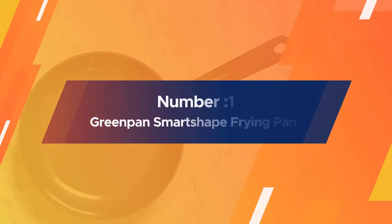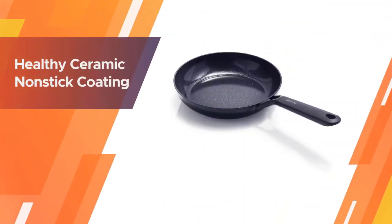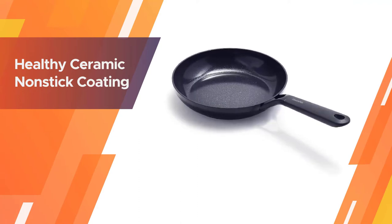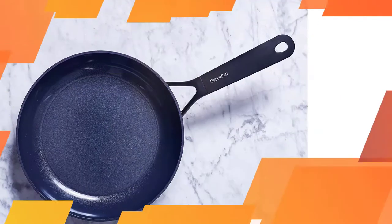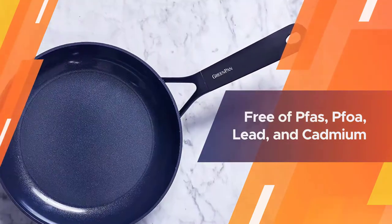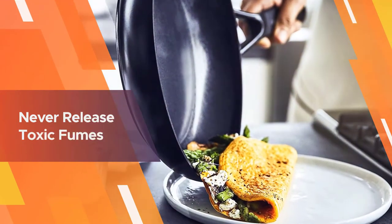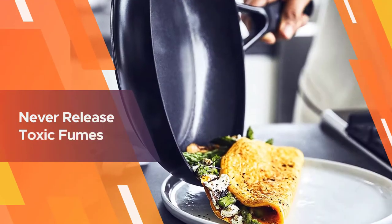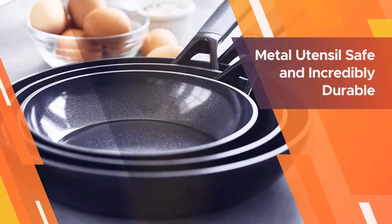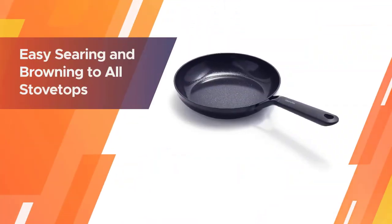Number one, most popular: GreenPan Smart Shape Frying Pan. Smart Shape is a smarter way to cook. This frying pan is crafted from DuoForge hard anodized aluminum and has a magneto base, making it extra tough and producing incredible results on all stovetops including induction. The handle stays cool thanks to the rivetless V-shaped design, which also allows these pans to store and stack easily.